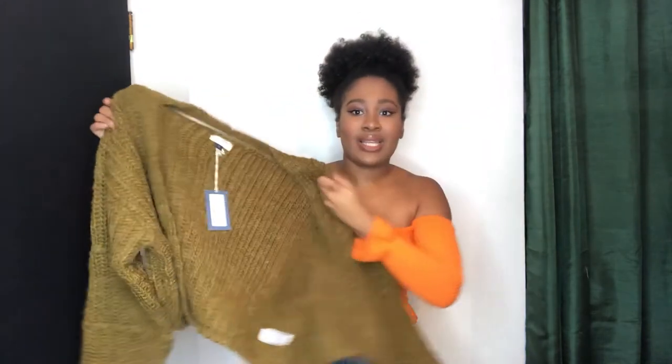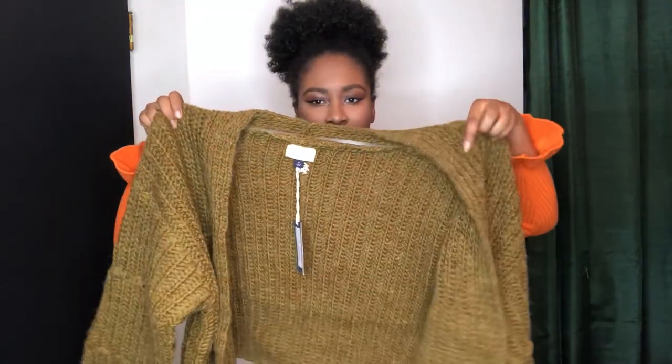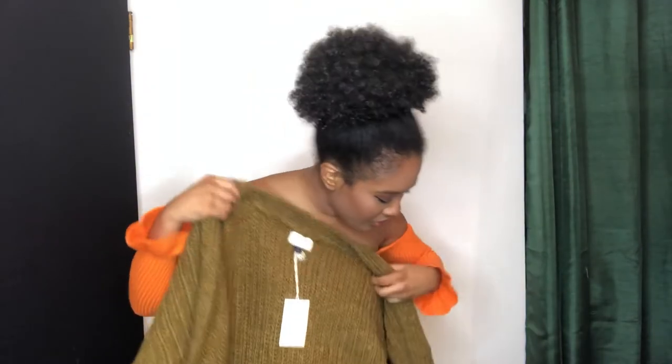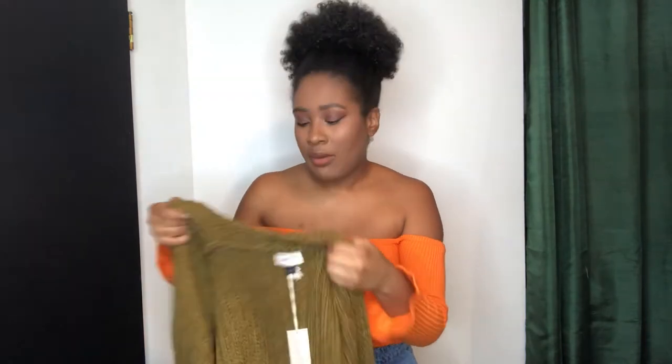This one is cute because it's kind of short — not a traditional cardigan length. It comes off a little brown on camera, but it is literally a traditional green cardigan. It's definitely thick — very very thick. Let me go put this on with a camisole, which is what I normally wear cardigans with, either a camisole or a bodysuit, and we'll see how it looks.